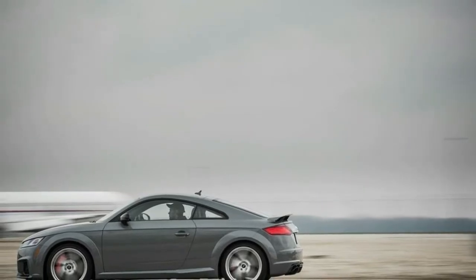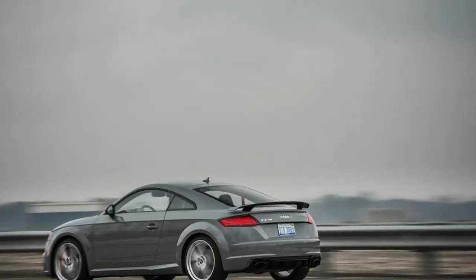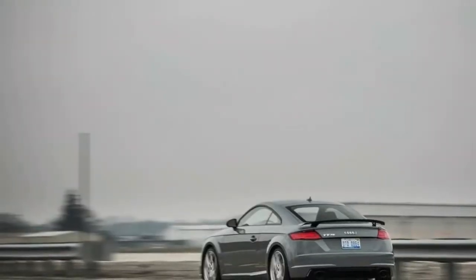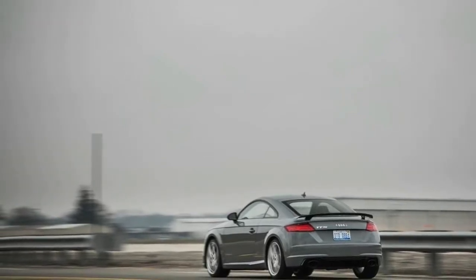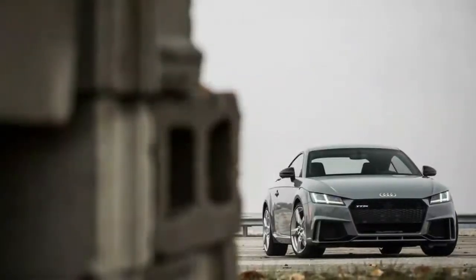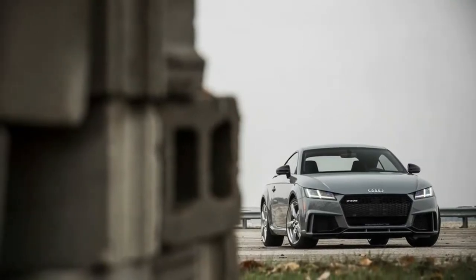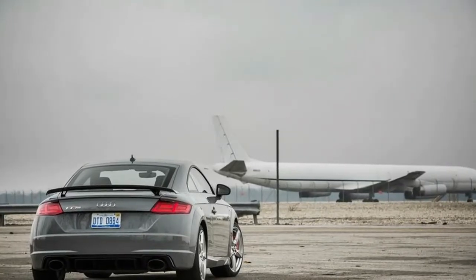The TT RS's tall rear bumper and high-hinge rear hatch mean that drivers must heft cargo up 31.5 inches, placing the TT RS exactly in line with the Land Rover Range Rover in this metric. Our 5'9" tester loads a standard piece of carry-on luggage into the cargo area to demonstrate the lift-over height of the TT RS.